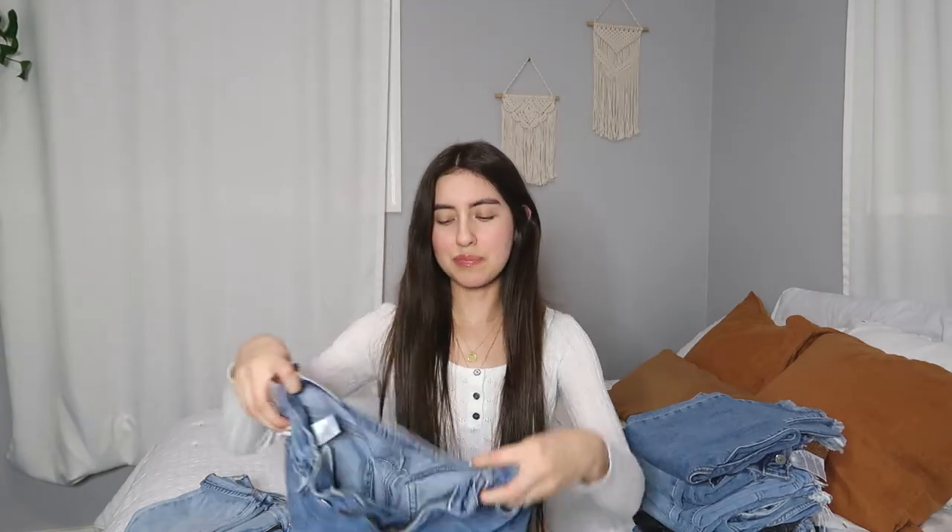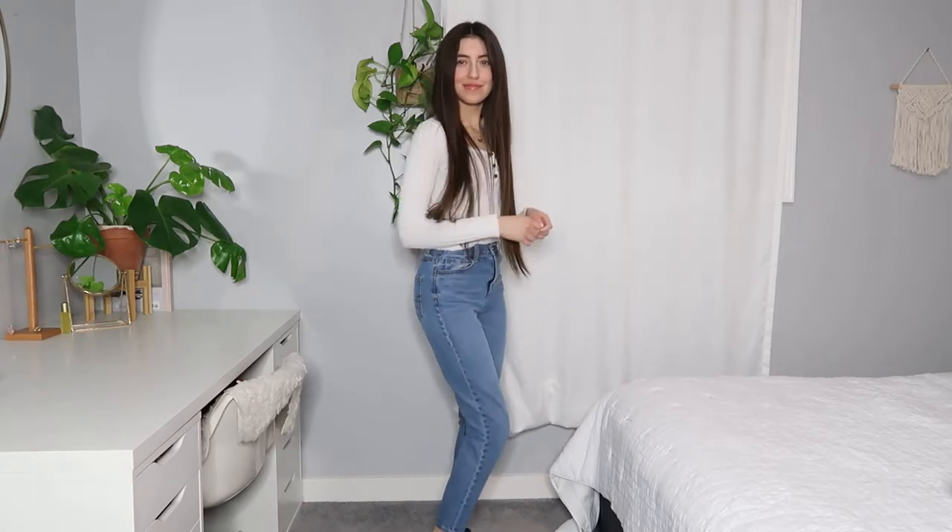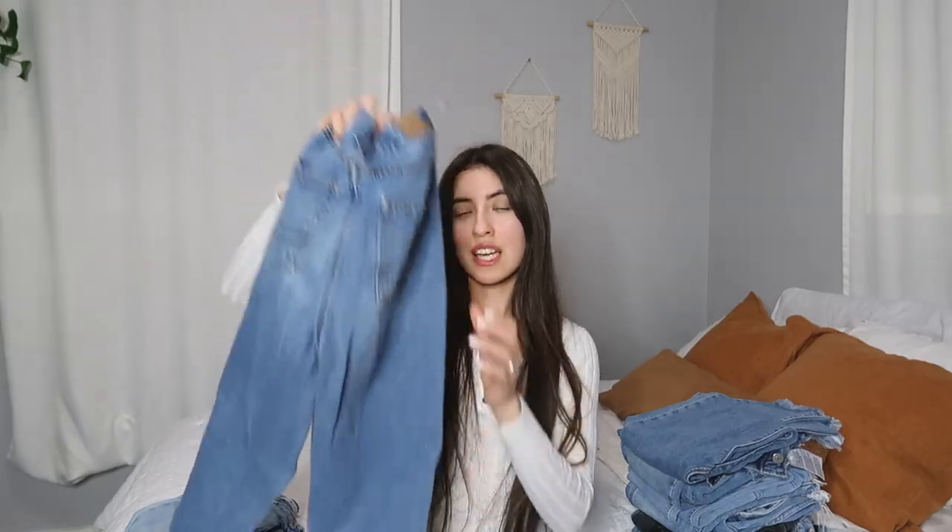The next thrifted pair I also got from the same thrift store. These are American Eagle and they're kind of a mom jean style as well — a little bit of a darker wash, more tapered at the bottom, so they're a little loose but tapered. I love that these are a medium blue wash, so they go with a lot of outfits, and they're just as easy to style.